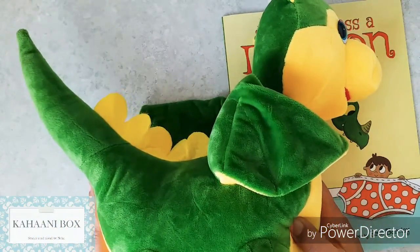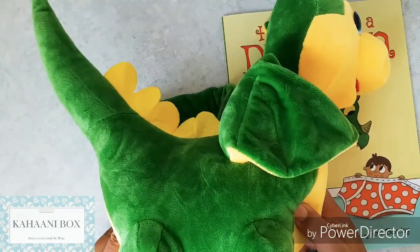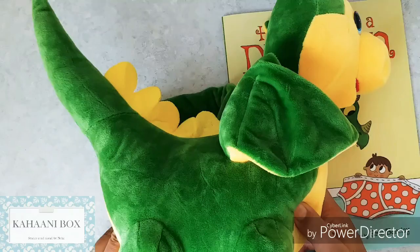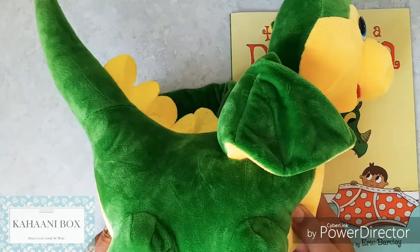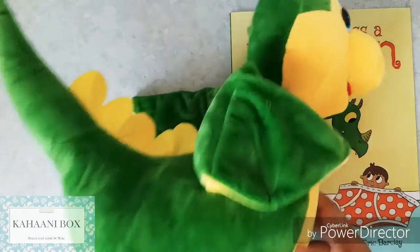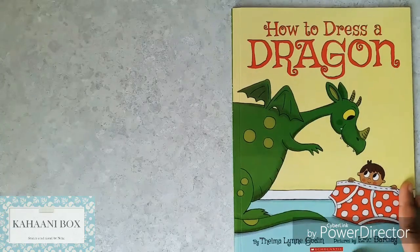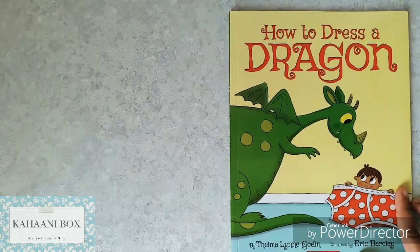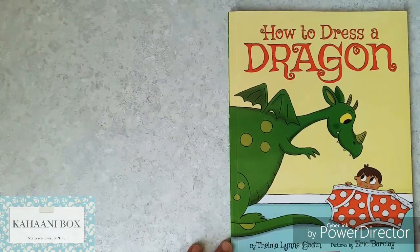And then I wanted to dress it. I was wondering, what shirt would you like to wear? What pants would you like to wear? Do you know how to dress a dragon? Would you want to know? Let's go! Then read this book, 'How to Dress a Dragon' by Thelma Lynn Gordon, illustrated by Eric Barkley. So let's get started.